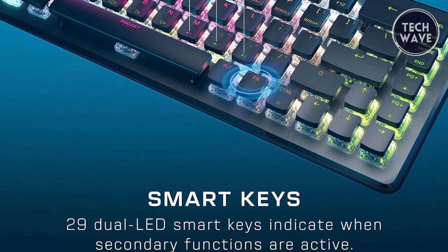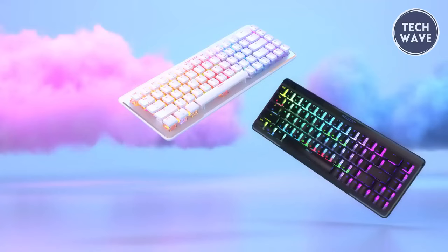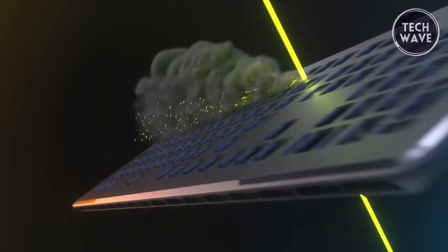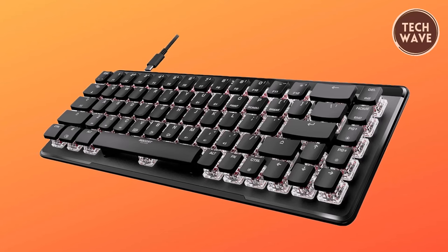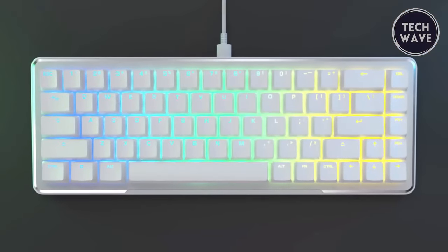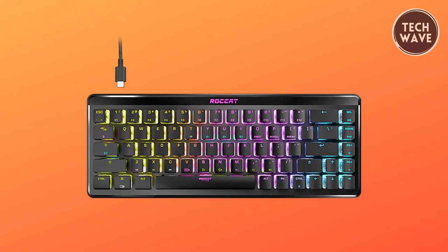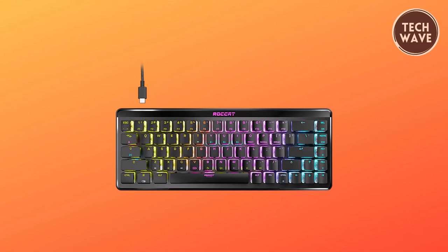Smart keys with dedicated LEDs indicate when secondary functions are active, enhancing user awareness during intense gaming sessions. With onboard storage for up to five profiles, users can easily switch between customized settings on the fly. Constructed with an anodized aluminum top plate, the Vulcan 2 Mini Air offers durability and stability. The vibrant AIMO RGB lighting adds style to your setup, and cross-shaped stems ensure compatibility with third-party keycaps. The detachable USB-C cable provides easy storage and flexibility. The Roccat Vulcan 2 Mini Air redefines what a compact gaming keyboard can achieve.